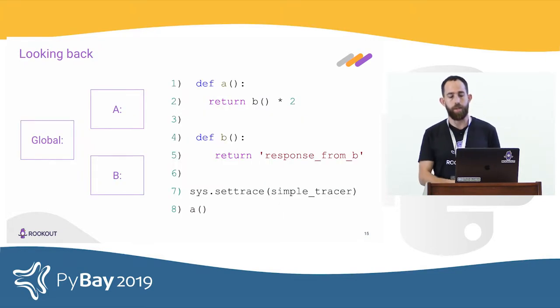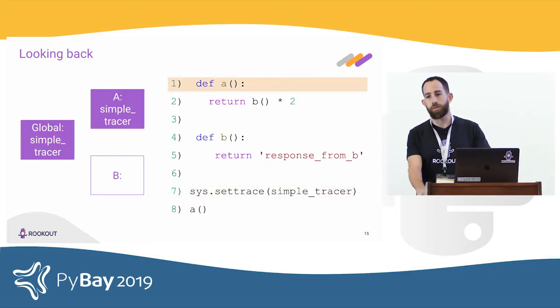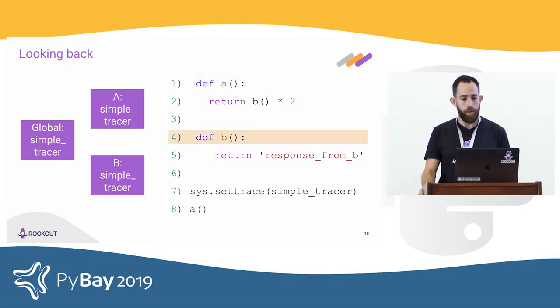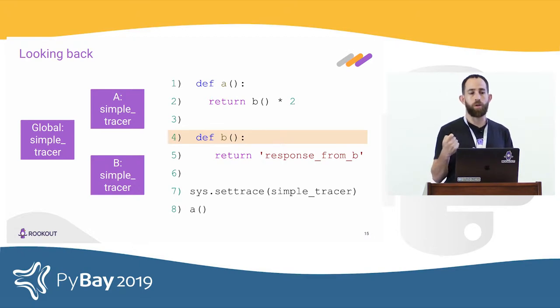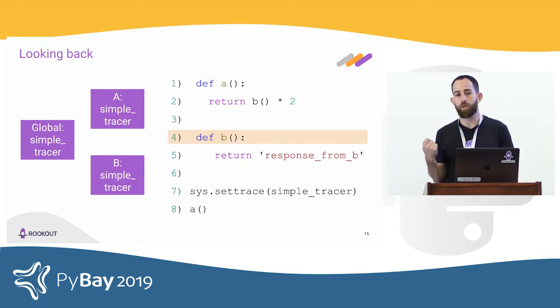In the same example: when we call sys.settrace, the global trace function is set. When we call A, the global trace function is invoked and its return value is used to set the local trace function for A. When B is invoked, the same happens — we invoke the global trace function and it sets the local trace function. Keep in mind that even though A has a local trace function, once you do a function call, you always invoke the global trace function.